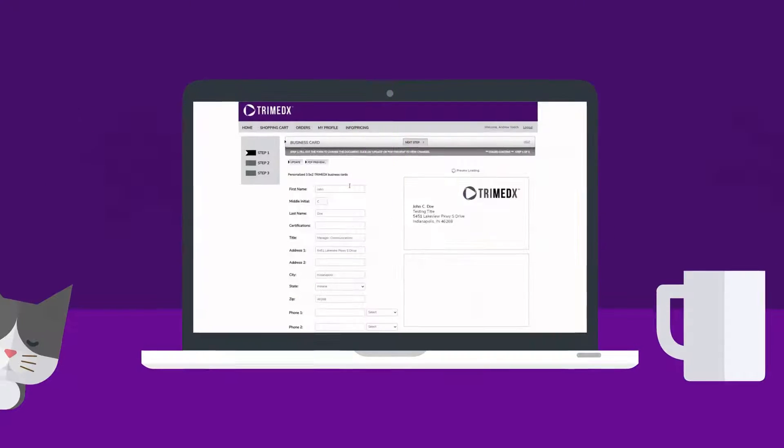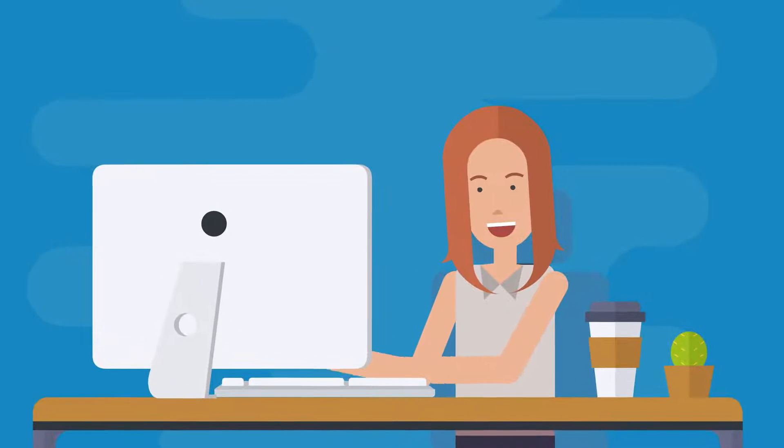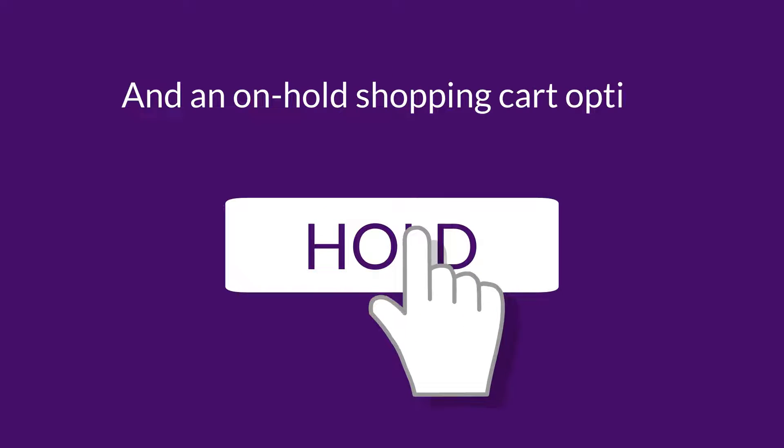Trimedics Print On Demand has always been the place associates order business cards and pre-printed stationery. Now you can do so much more! With an enhanced user experience, you'll be able to place orders with ease using our 1-2-3 step ordering process, bulk add-to-cart functionality, and an on-hold shopping cart option.